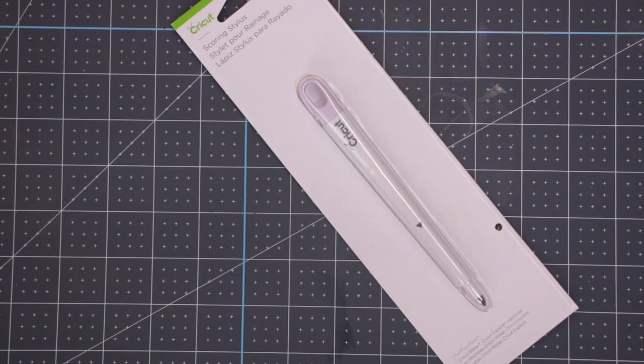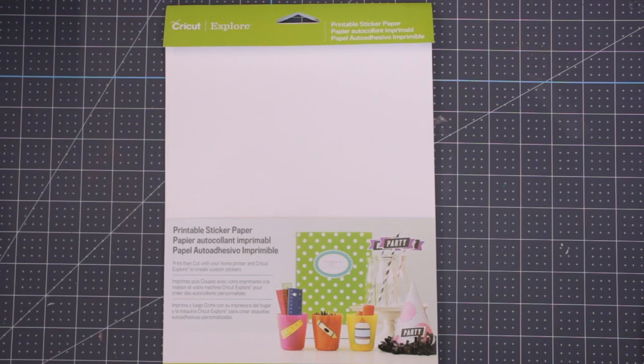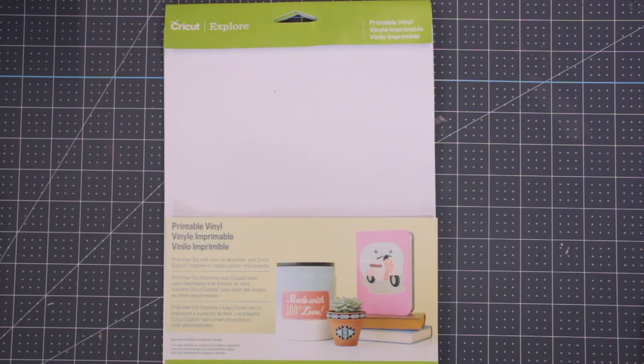First up we have the scoring stylus which can be used in any of the Explore, Make, or Model machines. Next up we have some printable sticker paper — I absolutely love the Cricut printable sticker paper. And then we have some printable vinyl, and again I really, really enjoy working with this.